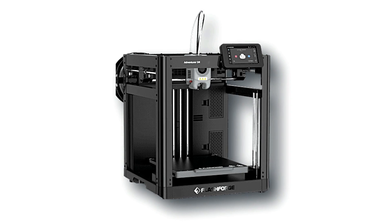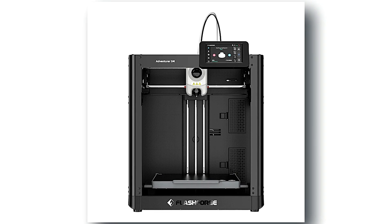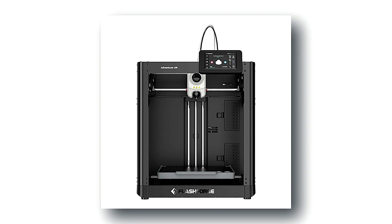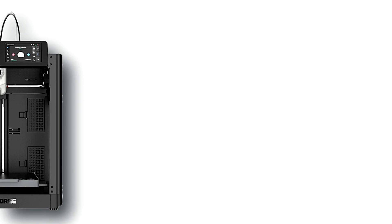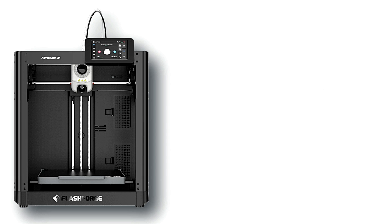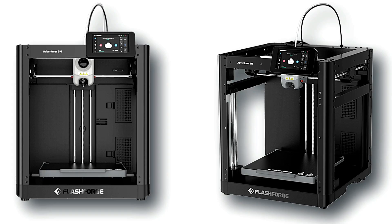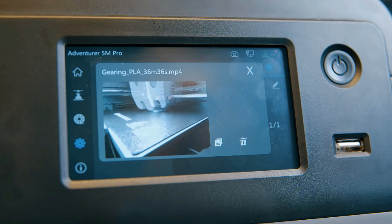Whether you're a seasoned enthusiast or a curious beginner, the Adventurer 5M promises an intuitive and user-friendly experience. Compatible with a wide range of filament types, including PLA, ABS, and more, this printer unlocks a world of possibilities for your creative endeavors. Join the adventure and unleash your imagination with the FlashForge Adventurer 5M.